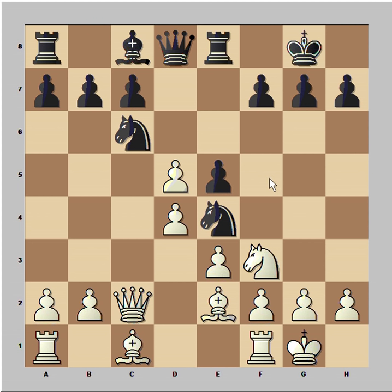Capablanca captured on d5. And believe it or not, Edgar Colley resigned the game.